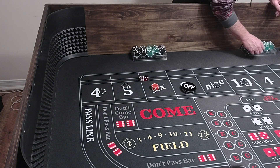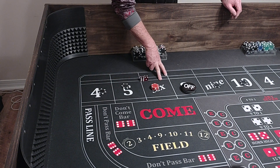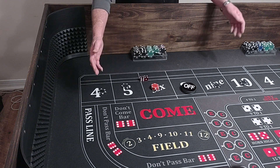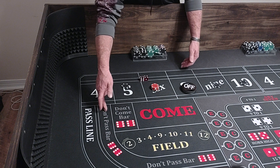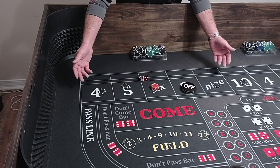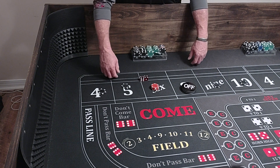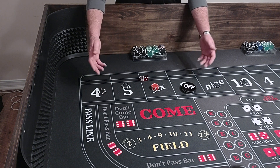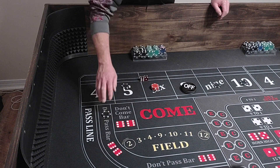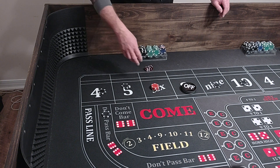So we lose the don't pass, but we won $150 — well, we won $140 not $150. We lose $100 and win $140, so we win $40. Ain't no need going up if you don't have to. We won money out of the deal so we stay where we're at.